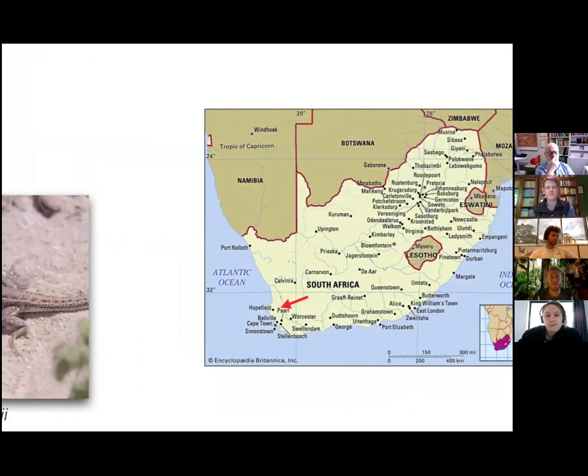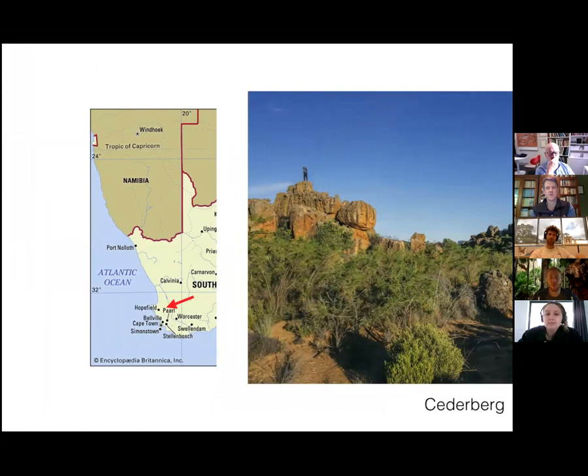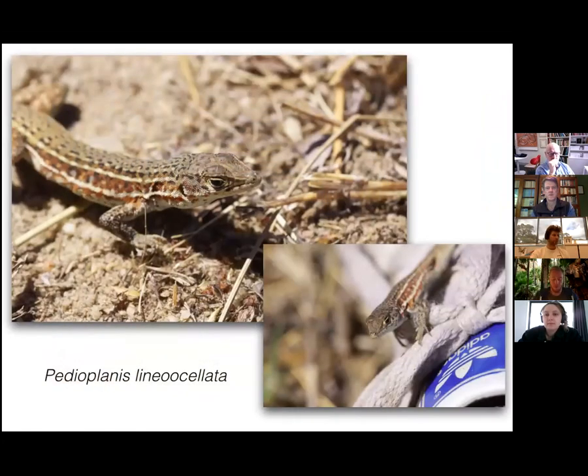The next stop on our road trip was the Cederberg, which was actually not too far from Stellenbosch. We were looking for Pedioplanis cederbergensis — a wonderful area. We eventually found them and collected pheromones, so that was great.